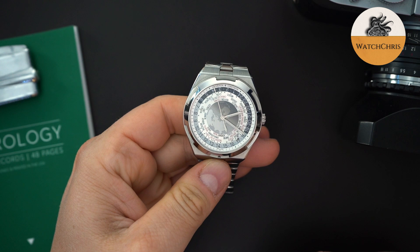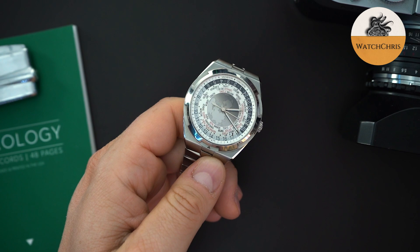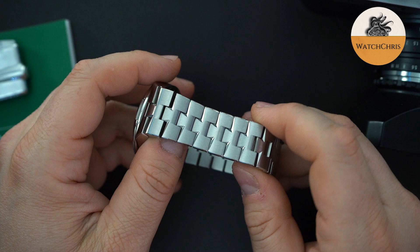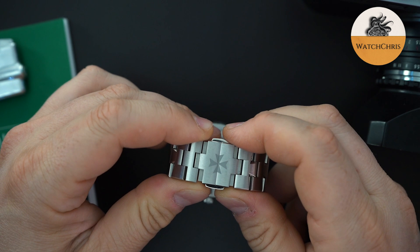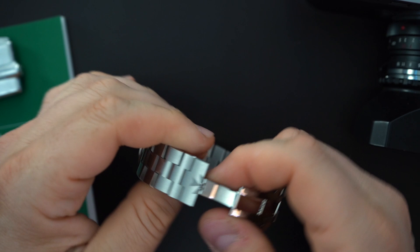The Overseas world timer gets a bracelet, a rubber strap, and a leather strap — the leather strap is crocodile. All of the links have screws in the bracelet. This is one of the nicest bracelets on any watch I have ever handled — better than AP, much better than Patek Philippe. The cross logo motif goes through the entire bracelet, and you have micro-adjust built into the buckle, about a millimeter or two millimeters on either side.